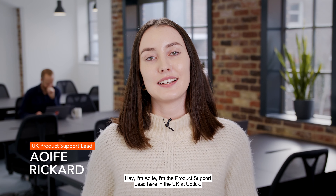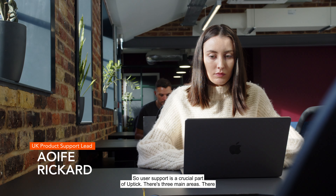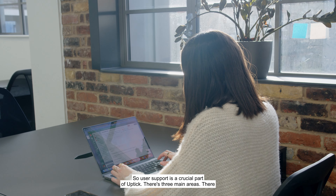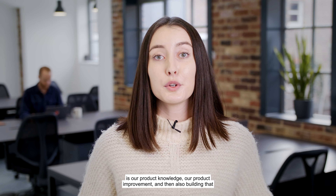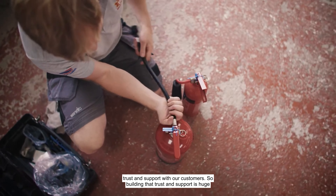Hey, I'm Aoife, the product support lead here in the UK at Uptick. User support is a crucial part of Uptick and there are three main areas: our product knowledge, our product improvement, and building trust and support with our customers.